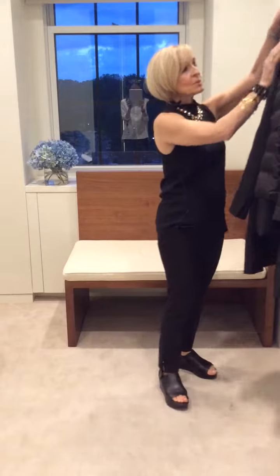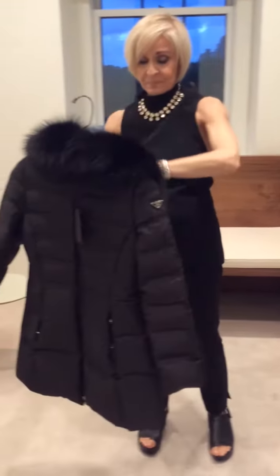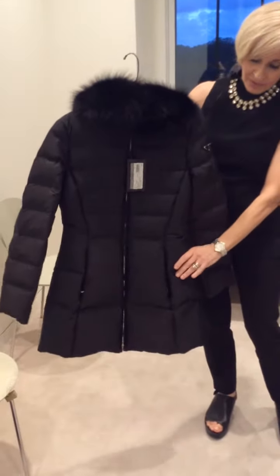And as always we continue with our puffers from Prada. This is the zip front with the hood and the fur trim on the hood. Three-quarter sleeve, very fitted.